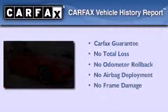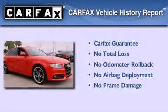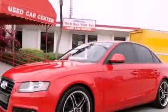Not to mention that this Audi qualifies for the Carfax Buy Back Guarantee. Please call us today for more information on this great vehicle.